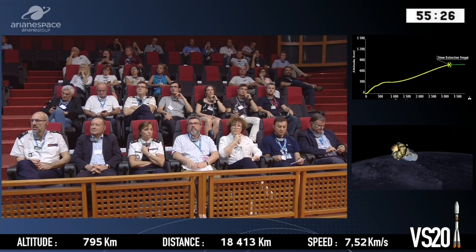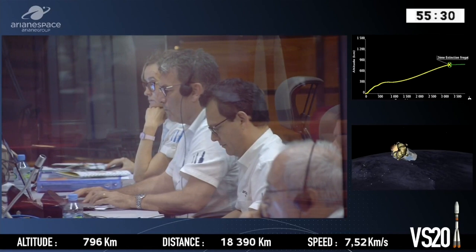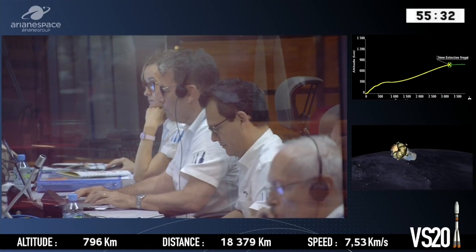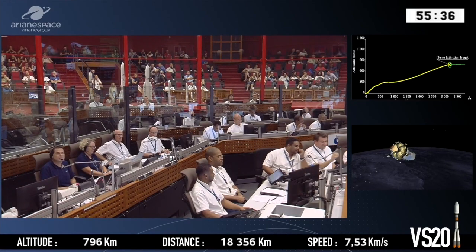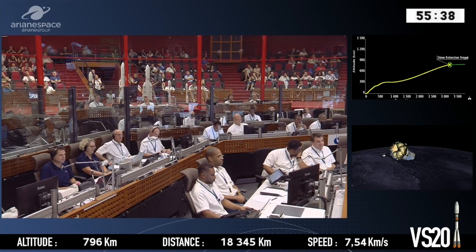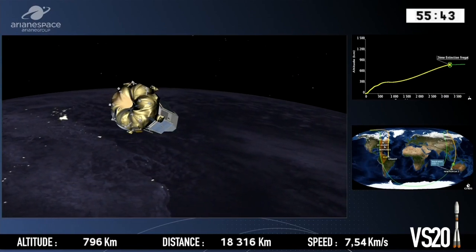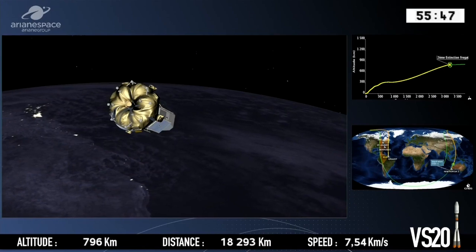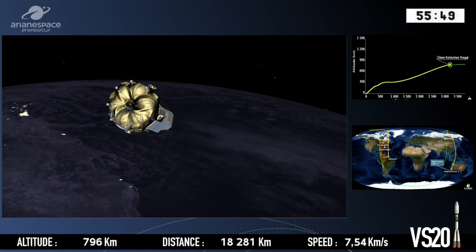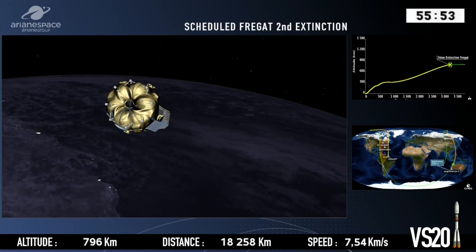The Arianespace top management, and here are the VIP guests all watching attentively. So why is Fregat switching its engine on now? Well, that's because so far we've been on what we call an elliptical orbit — a kind of oval shape, or the shape of an egg if you like. We do need to circularise that orbit, and Fregat has switched its engine on in order to do that.